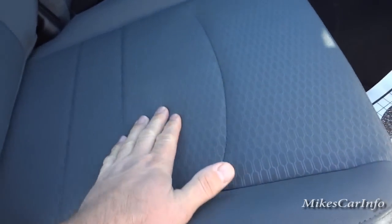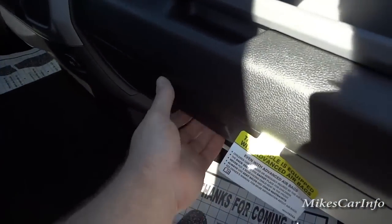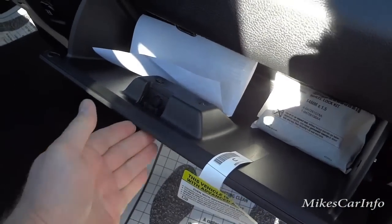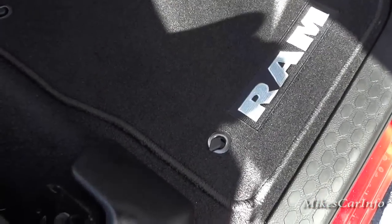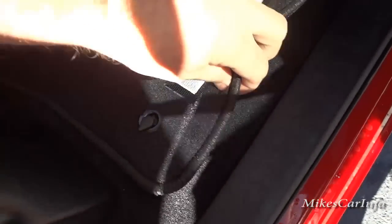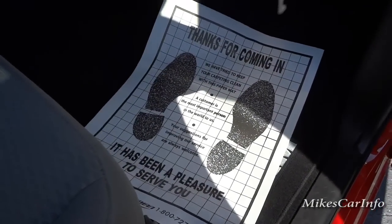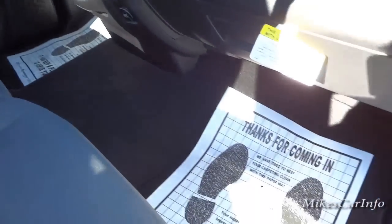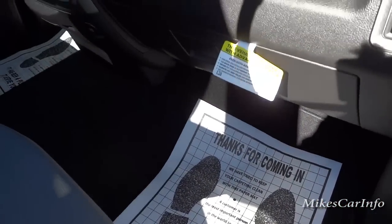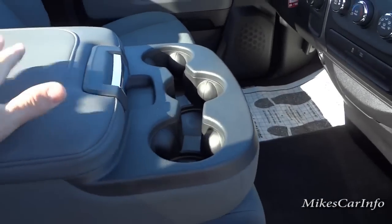This one has cloth seats, a gray glove compartment, black carpet, and it comes with carpet mats that lock in with little locks so they don't slide around — which is a great idea. You can also get a slush mat if you want to use it for work or to prolong the life of your carpet. Slush mats are highly recommended. Now here's the center console, which I'll get into in just a few minutes.